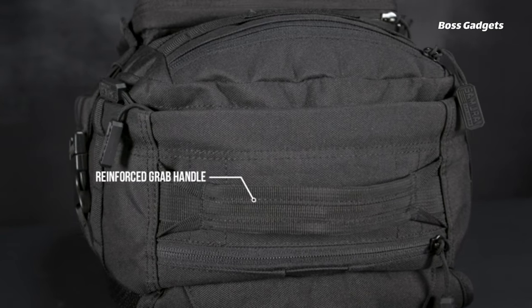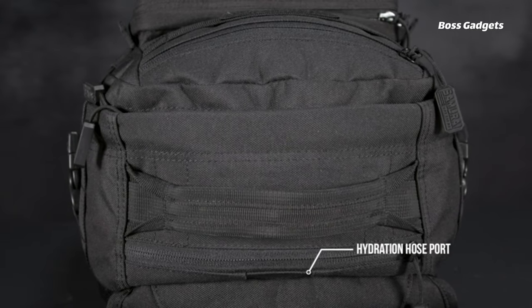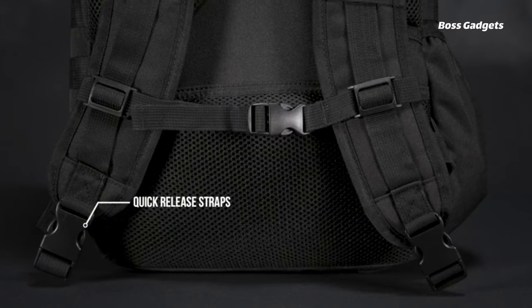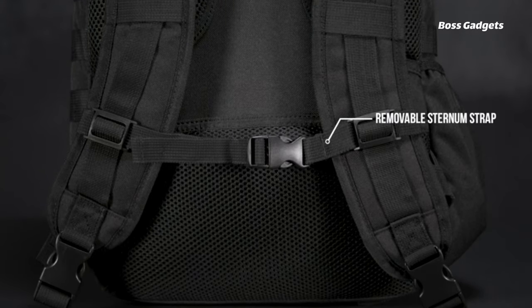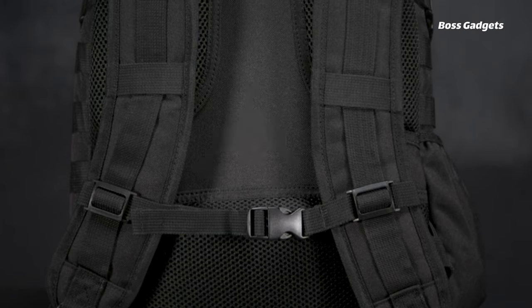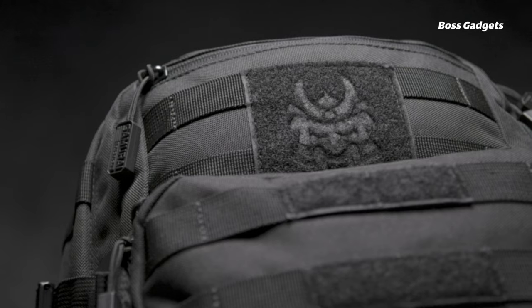Its semi-tactical design provides organization with multiple sleeves, pockets, and pouches, while avoiding excessive bulk. Trade-offs include no dedicated electronics or CCW storage, slightly lower material quality expected at this price range, and no full clamshell opening.